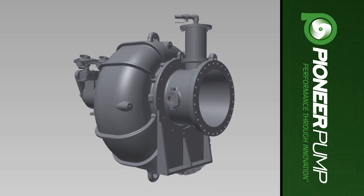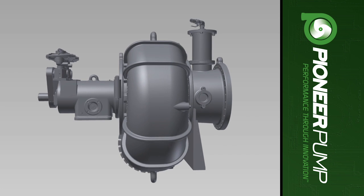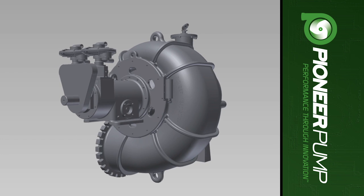For exceptional flow and high suction lift, the Pioneer Prime 3030S34, a vacuum-assisted, standard centrifugal, heavy-duty pump, is the solid choice.